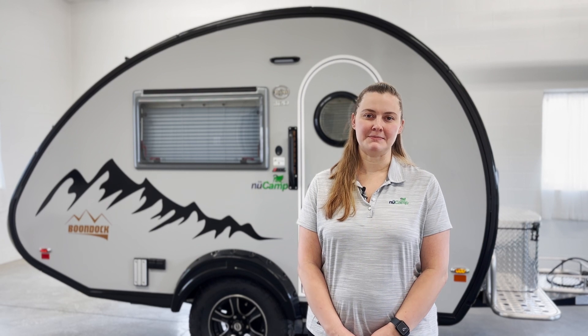Thank you for joining us on this walkthrough of our TAB 320S. For more information or to contact a dealer near you, please visit our website at newcamprv.com. We can't wait to see your next adventure!